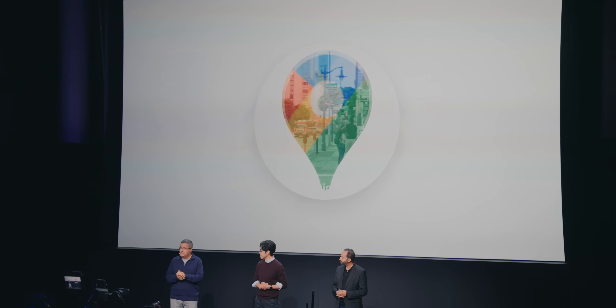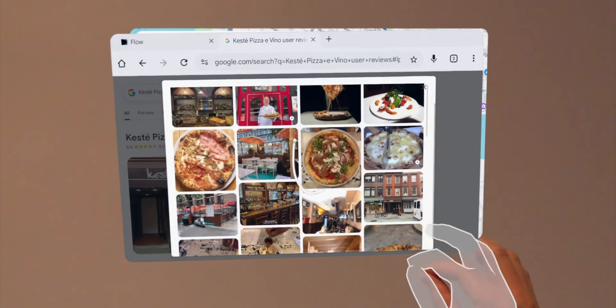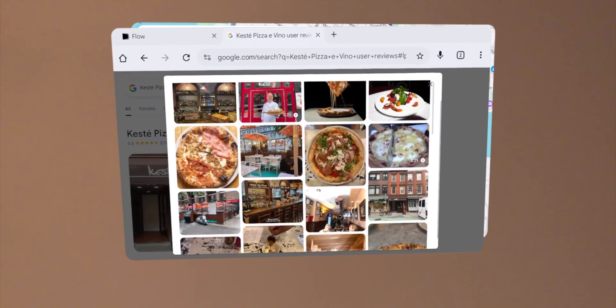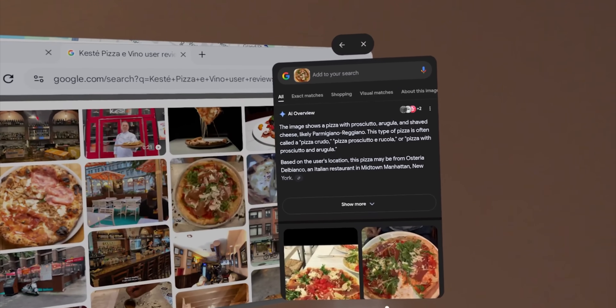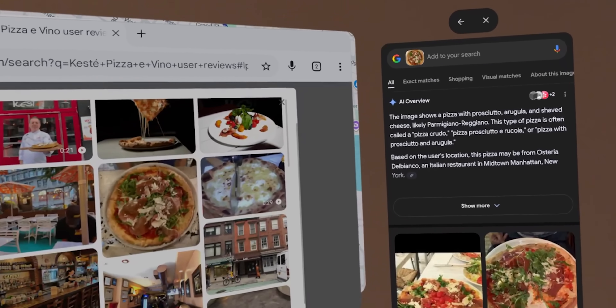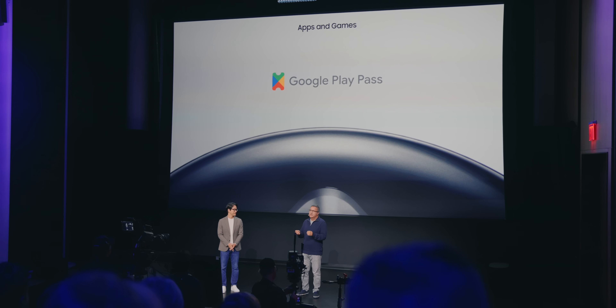There are also opportunities for augmented reality experiences. The real world can be projected into the headset in full color with very low latency. Using Circle to Search, you could circle pretty much anything in the real world and do a search for it. You probably wouldn't be caught dead wearing this around town, but it is fully wireless, so if you wanted, you could do that. Otherwise, you'll be circling to search things in your home or maybe on your TV.